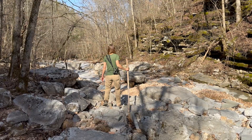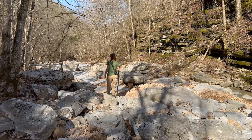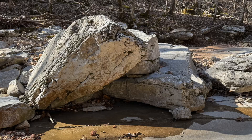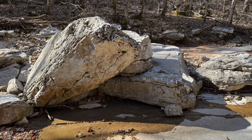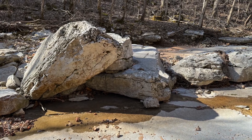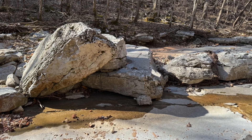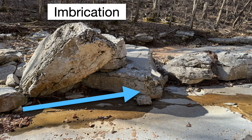Even in the dry upstream segment, there are clear signs that sufficient precipitation can overwhelm the karst system and generate temporarily high stream flows. Check out these large boulders stacked up against one another like mating turtles. The upstream boulder had to have been lifted up onto the downstream one, clearly demonstrating a history of powerful flows along this creek. This also forms a pattern geologists call imbrication, preserving a record of which direction the flow occurred.